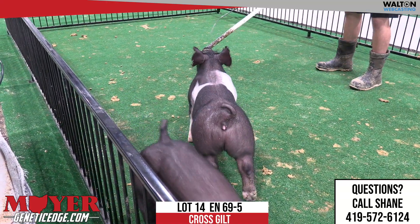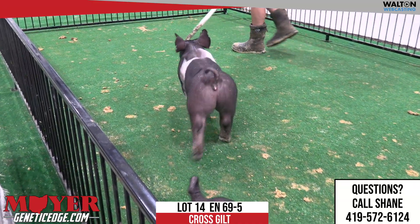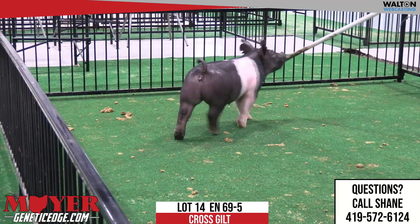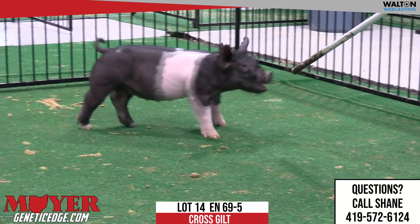This is the other 69 gilt, 69-5, as we get into the gilts here — the second gilt in the sale. This is the Messiah, lot 14, Messiah, back on the My Intentions, and going back to that Denver champion bearer that Cole Phillips had.